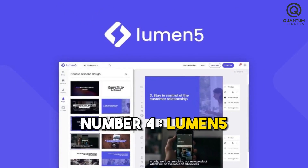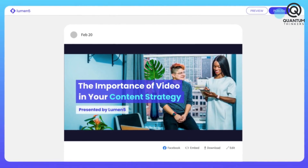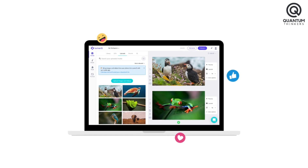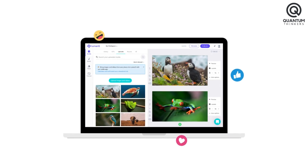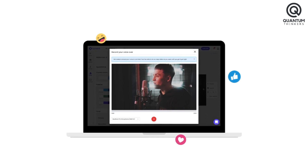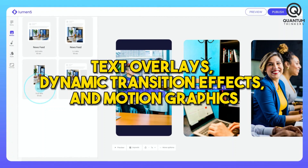Number 4: Lumen5. Lumen5 is a prominent AI video editing tool that offers user-friendliness and rapid transformation of concepts into stunning videos. Its enchanting features allow users to craft spellbinding videos with ease, incorporating text overlays, dynamic transition effects, and motion graphics.